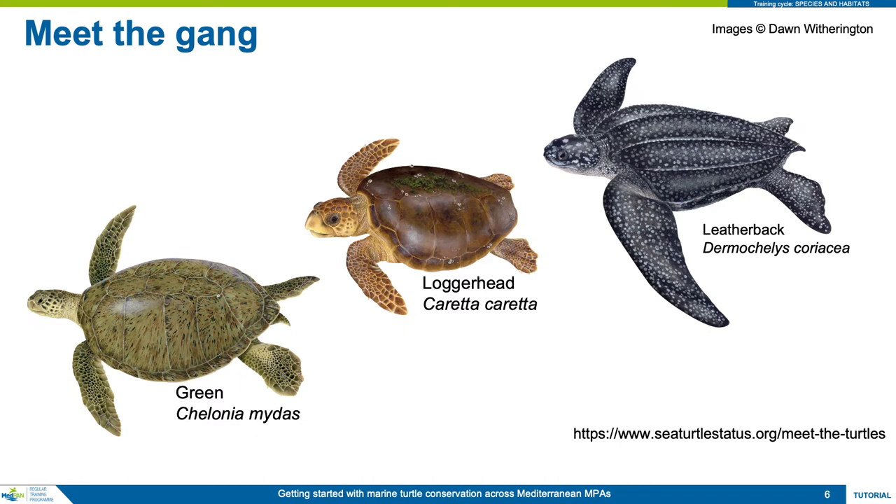The leatherback turtle completes the gang. It is the biggest and oddest of the marine turtle species, and may reach over two meters in total length. It has a shell covered in black rubbery skin. It is alone in the Dermochelyidae family, and is the only non-hard-shelled species of marine turtle. However, this species does not breed in the Mediterranean — it is an immigrant from Atlantic populations.